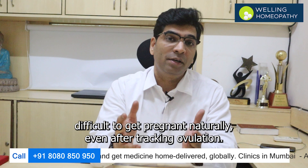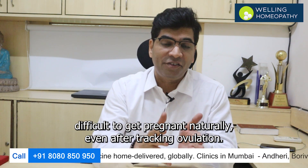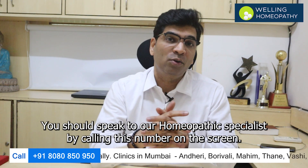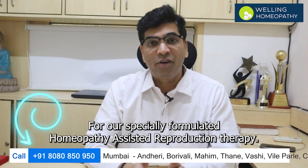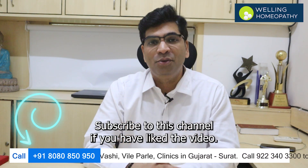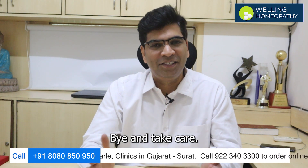Now if you are finding it difficult to get pregnant naturally, even after tracking your ovulation, you should speak to our homeopathic specialist by calling the number on the screen for our specially formulated homeopathy assisted reproduction therapy. Subscribe to this channel if you have liked the video. Bye and take care.